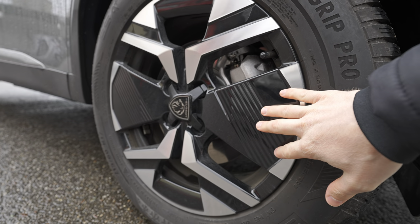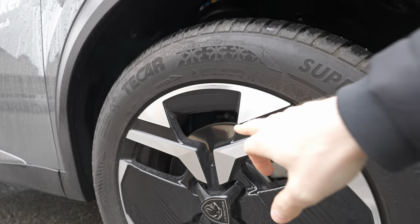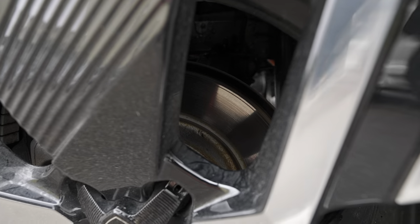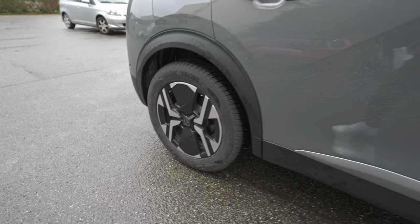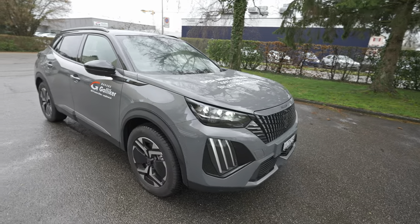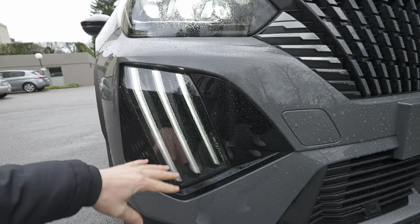Up on the A-pillar, there's a camera and sensor for light and rain detection, plus a traffic speed limit camera. Peugeot retains plastic protection around the wheel arches and lower skirt to protect paint and edges over time. The aerodynamic 17-inch rims look fantastic. You can see the ventilated brake discs at the front and normal discs at the rear.